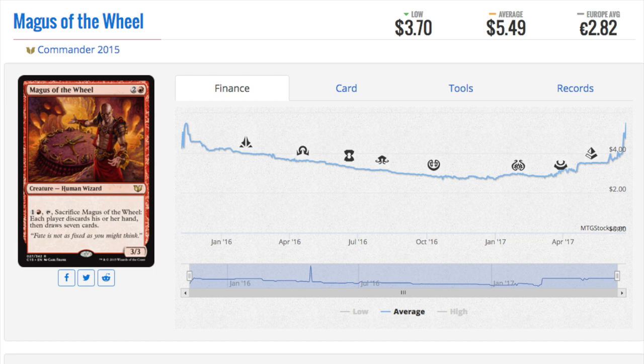Magus of the Wheel is a decent card from Commander 2015 — one of the more surprising cards that have gone up in price. Once Commander 2017 comes out in August, the 2015 set becomes interesting. There's not that much value overall in that set, but there are some cards that are very good. This is a five-dollar card that most people don't know is a five-dollar card.